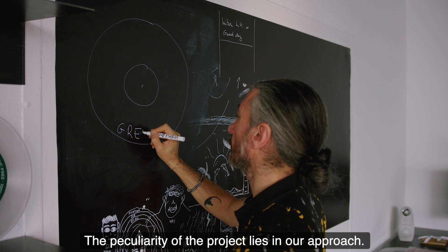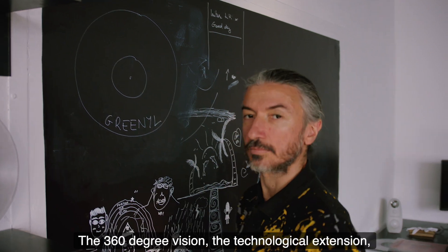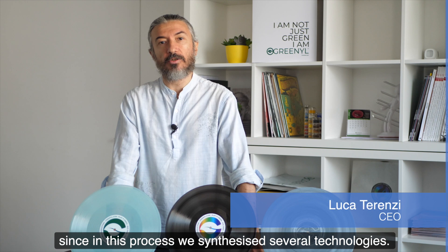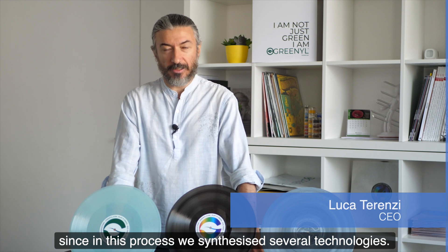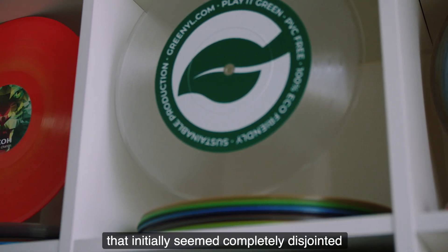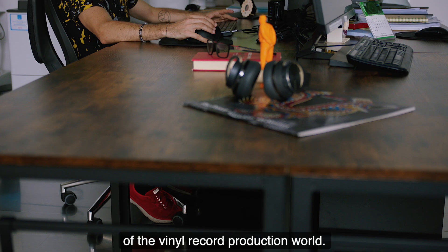La peculiarità del progetto sta nel nostro approccio. Dicevo prima la visione a 360 gradi e l'ampliamento tecnologico e allo stesso modo in questo processo abbiamo sintetizzato una serie di tecnologie, abbiamo unito dei tasselli che inizialmente ci sembravano completamente disgiunti per affrontare tutte quelle che sono le esigenze specifiche del mondo della produzione del disco vinile.